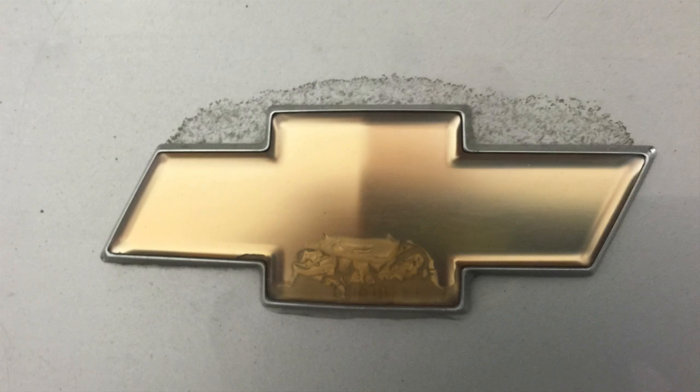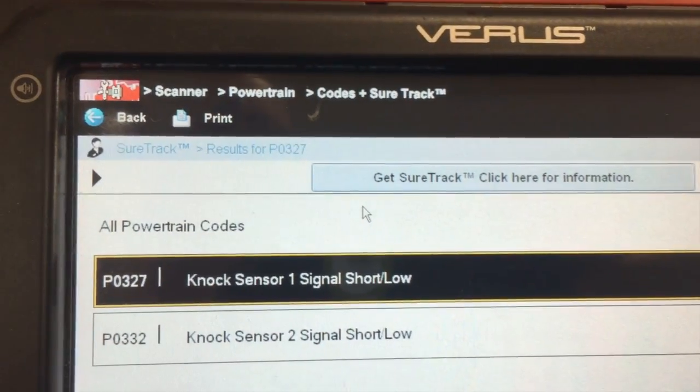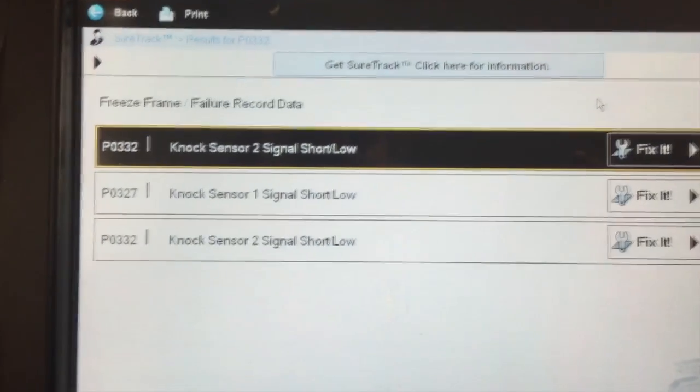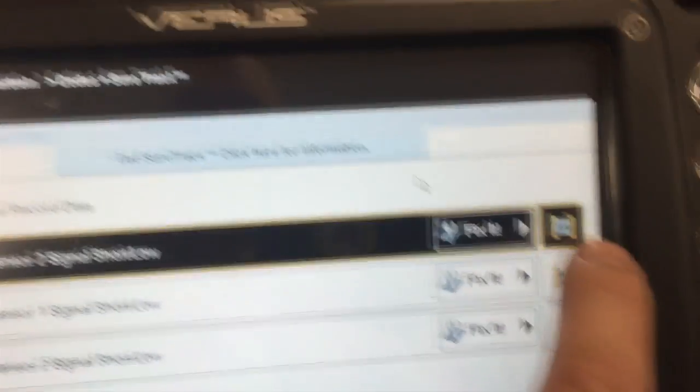If you have a 1999 through 2002 Chevrolet or GMC product and you're experiencing an illuminated check engine light and a stored code P0327 or P0332 accompanied with an audible spark knock, you may have a faulty knock sensor, a corroded knock sensor connector, or a damaged knock sensor wiring harness.